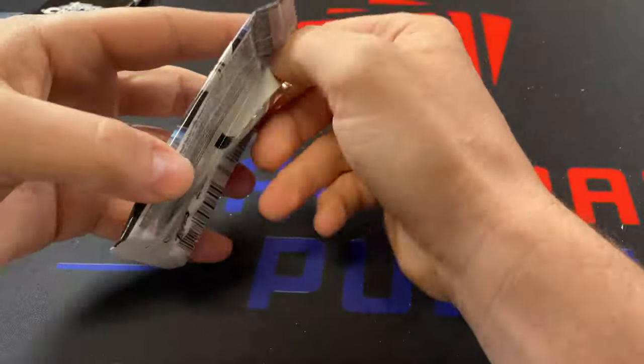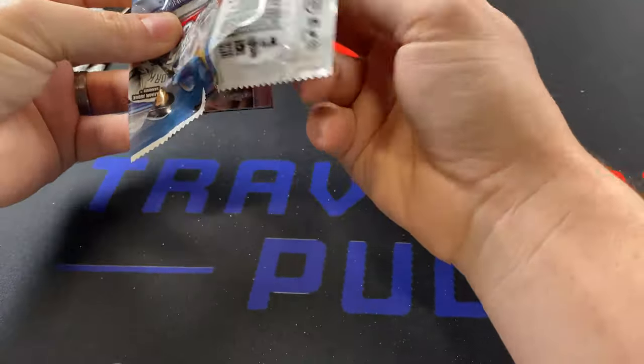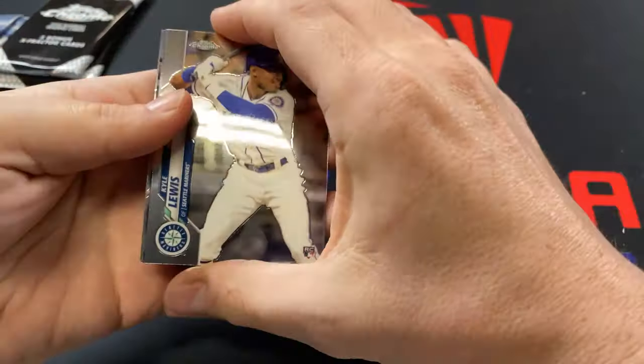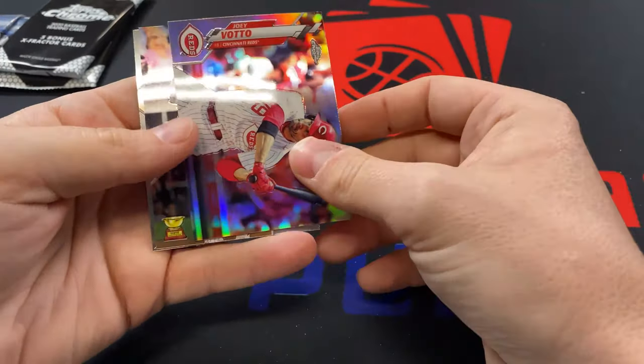We've got three packs of base left. Kind of not doing too well in Chrome unfortunately. Nick Albies base. Joey Votto Silver.